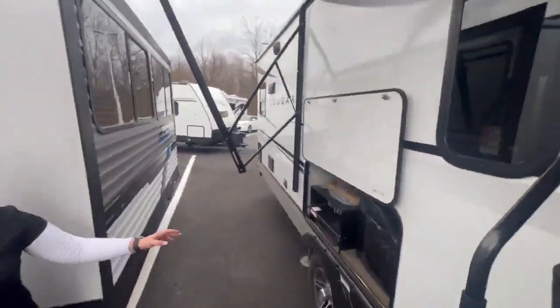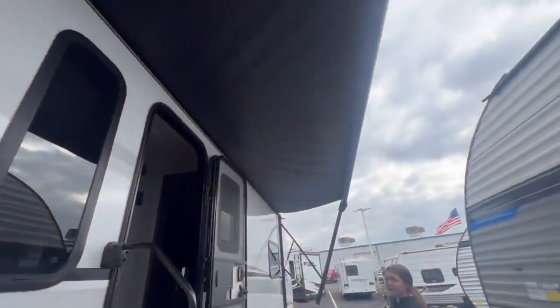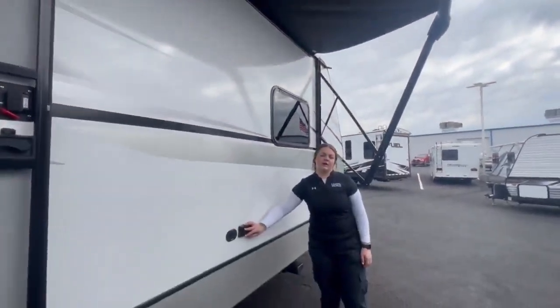On the outside, you're going to have a nice outside kitchen. You have a decent size awning up top here as well to hang out outside. Up there, you're going to have your speakers that I was talking about on the inside. You're also able to connect the TV to this as well.